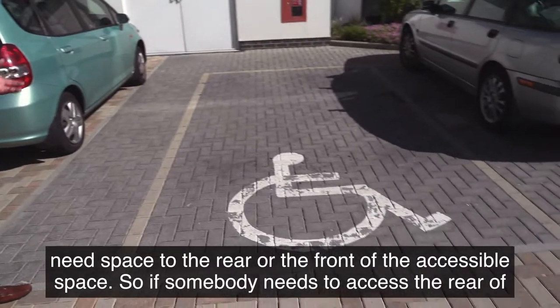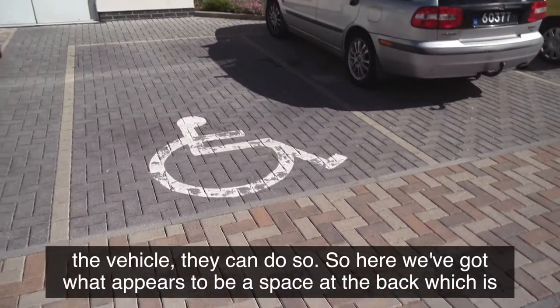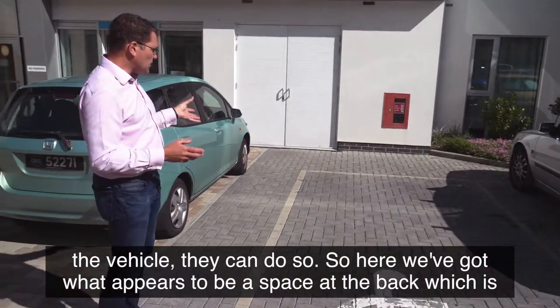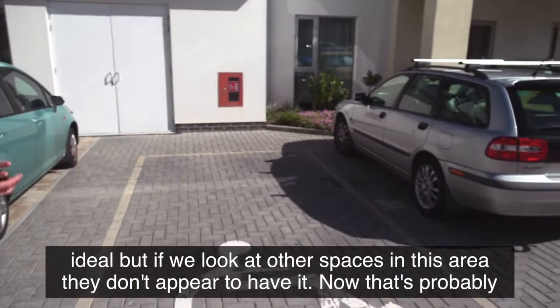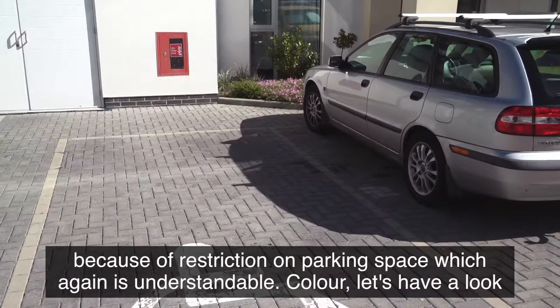It's also important to have space to the rear or front of the accessible space so someone can access the back of their vehicle. Here we've got what appears to be a space at the back, which is ideal. But other spaces in this area don't appear to have that, probably due to restrictions on parking space.